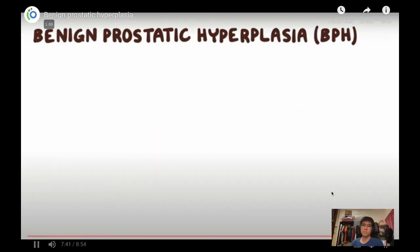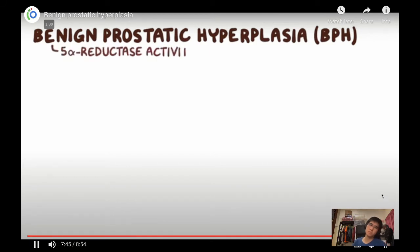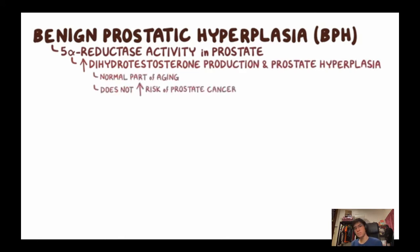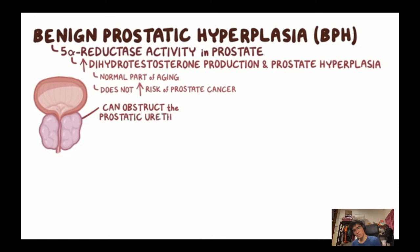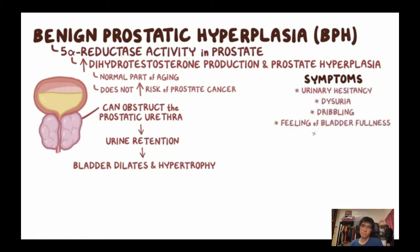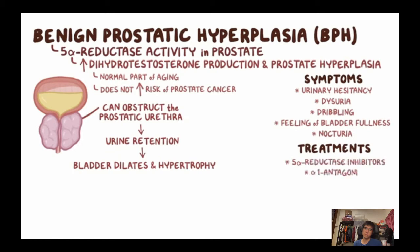Quick recap: BPH is caused by increased 5-alpha-reductase activity in the prostate, leading to increased DHT production and prostate hyperplasia. It is considered a normal part of ageing and doesn't increase the risk of prostate cancer. The enlarged gland can obstruct the prostatic urethra, causing urinary hesitancy, dysuria, dribbling, feeling of bladder fullness, and nocturia. BPH treatments include 5-alpha-reductase inhibitors, alpha-1 antagonists, and TURP.